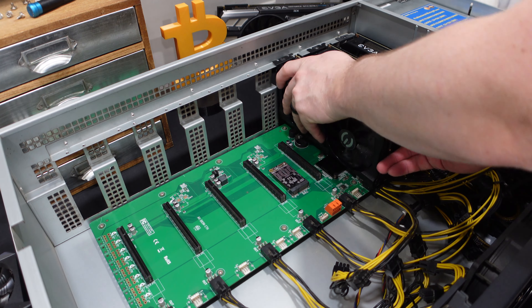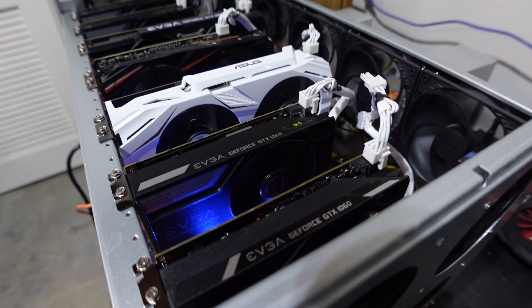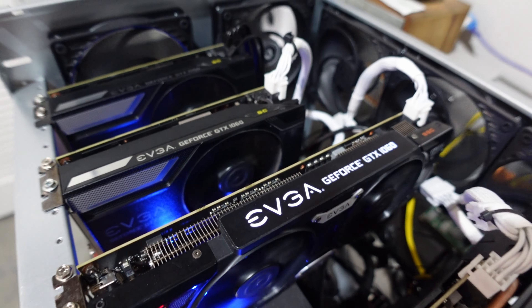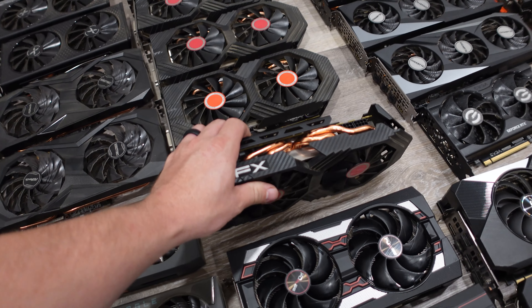Let's talk about the elephant in the room that's on many home crypto miners' minds: GPU mining. I had the pleasure of visiting a hosting facility last week that specialized in GPU mining, and I'll be honest, I got a little bit of that itch — but it was less about wanting to buy and build GPU mining rigs and more about wanting to get my hands dirty building rigs again. That said, I have not entirely exited GPU mining. I actually have a ton of GPUs I'm slowly selling off on Facebook Marketplace, about 60 or so left.